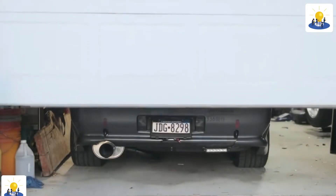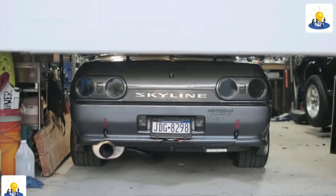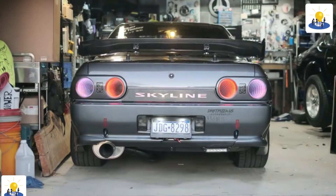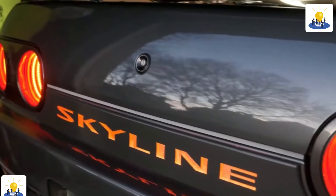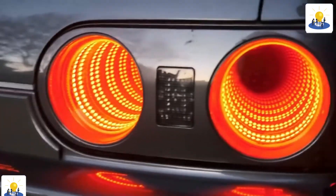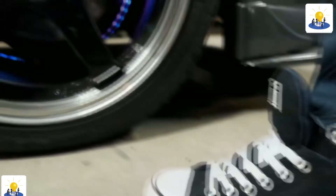The lighting system consists of all of the lights used on the vehicle. This includes headlights, front and rear park lights, front and rear turn signals, side marker lights, daytime running lights, cornering lights, brake lights, backup lights, instrument cluster backlighting, and interior lighting.